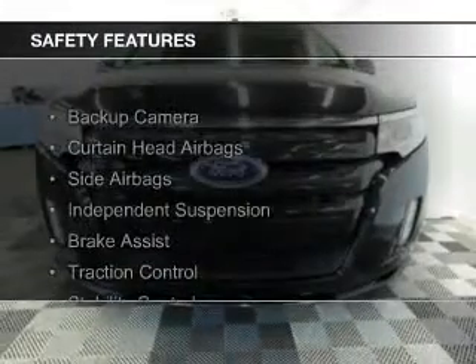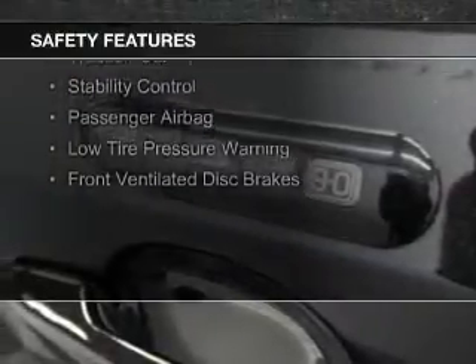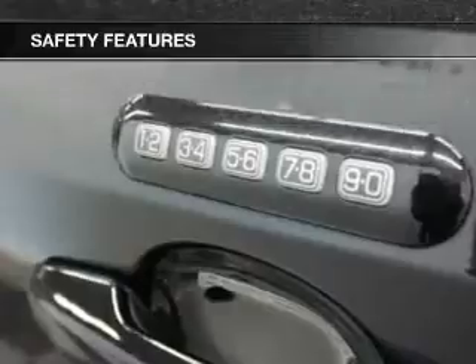Safety was made a priority with these features: a backup camera, curtain head airbags, side airbags, independent suspension, brake assist, traction control, stability control, a passenger airbag, low tire pressure warning, and front ventilated disc brakes.